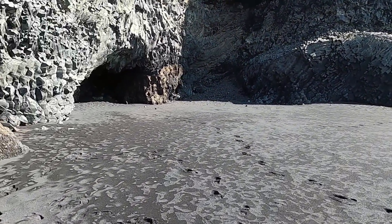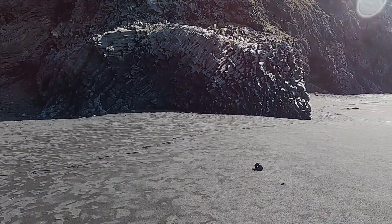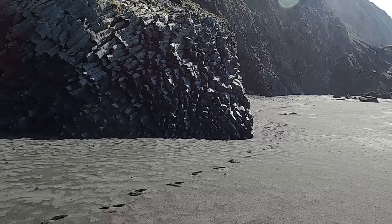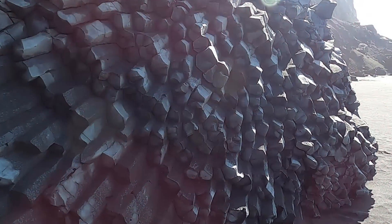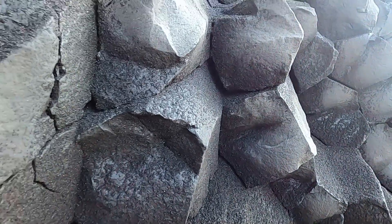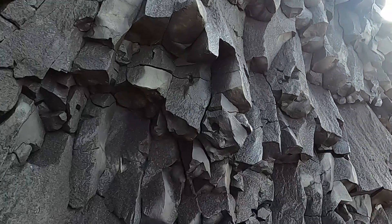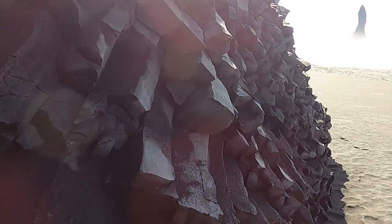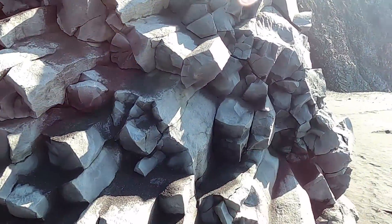Another little sea cave back in here — let's see if we see anything else. Oh, this is actually great! The columns here are smaller in size and they're lying more on their sides, so you can get a great view of these columns coming straight at you. Hopefully the lighting is good and helpful. There we go — beautifully formed columns, a little bit thinner than the ones we saw back up the beach.